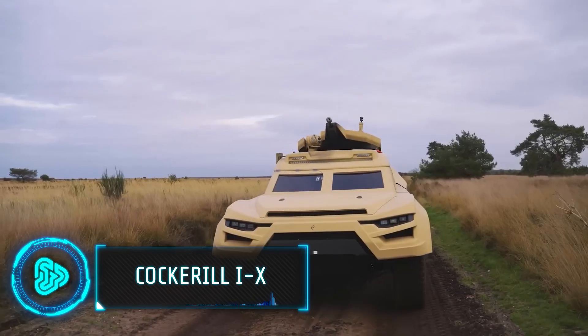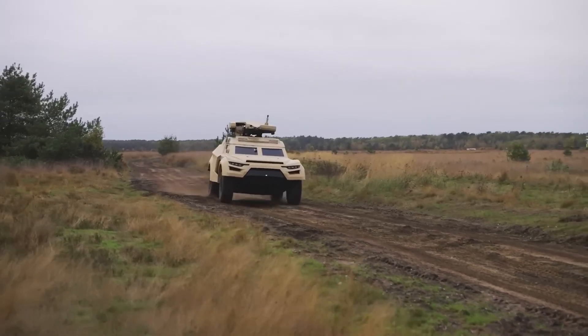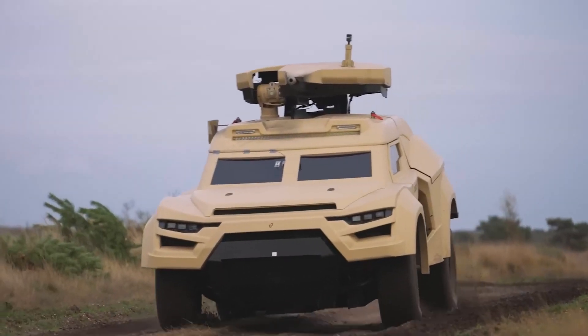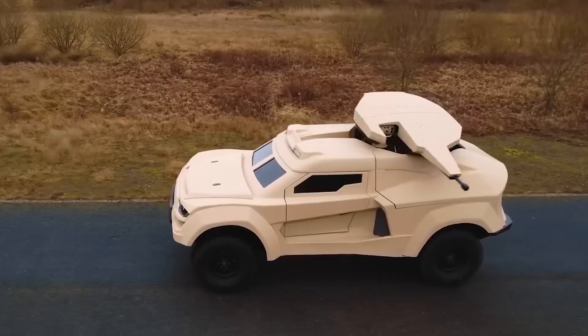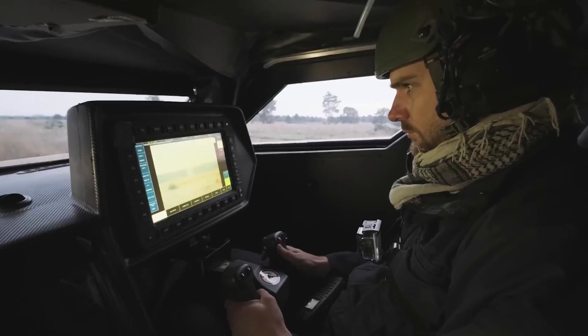The Cockerill iX is like a high-tech race car for the battlefield. It's super-fast, both on and off-road, and can be powered by thermal or hybrid engines. Designed for stealth, it uses adaptive camouflage and modifies its IR and acoustic signature. Equipped with AI, smart helmets, cameras and sensors, it can carry various weapons like missiles and rockets.